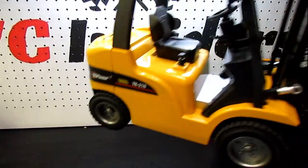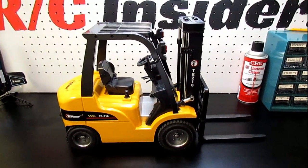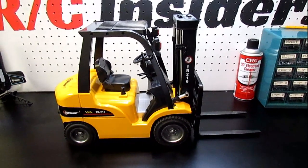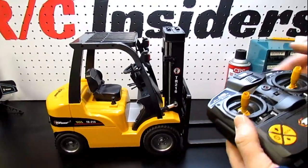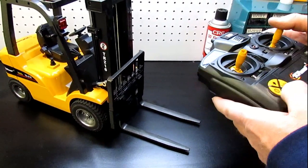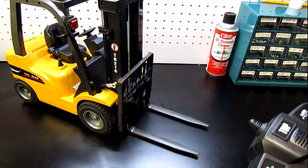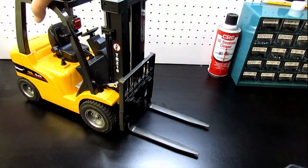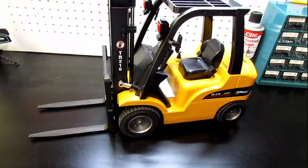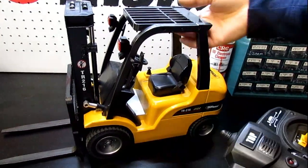Next we have the Top Race TR-16 RC forklift, coming in at around $80. This thing was a blast — set up a cool little shop and drive it around indoors or outdoors. It's not waterproof, but it's a really big, heavy forklift with a sweet controller and tons of fun.